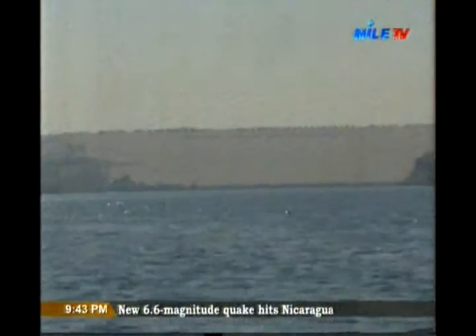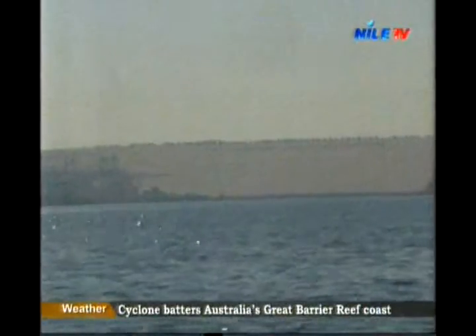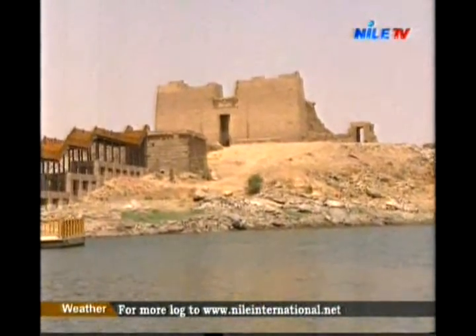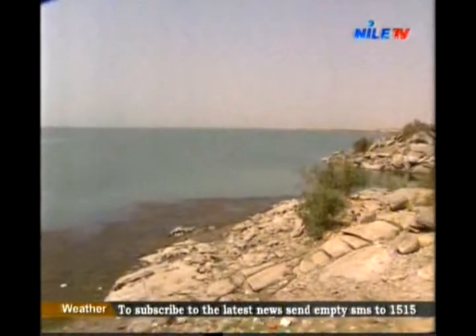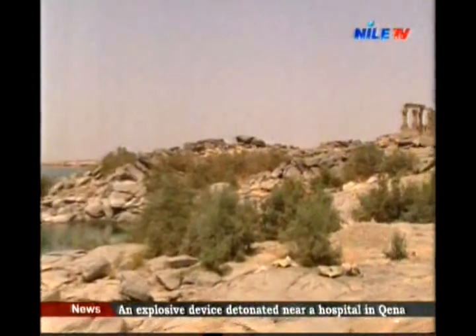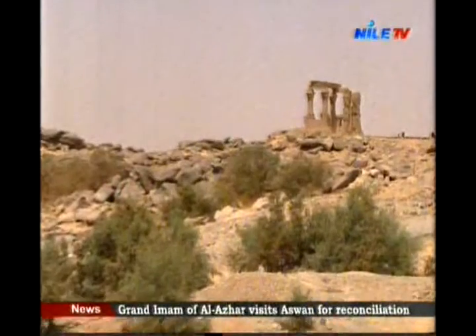Moving 280 kilometers north, and still on Lake Nasser behind the high dam, Kalabshah temple is situated in its new place after being rescued by UNESCO. Next to it is Kirtasi temple. These monuments were rebuilt during the Roman period at the time of Emperor Trajan and Caligula.